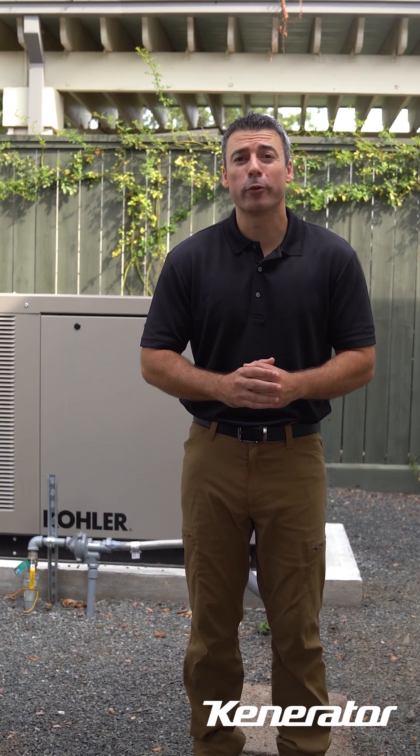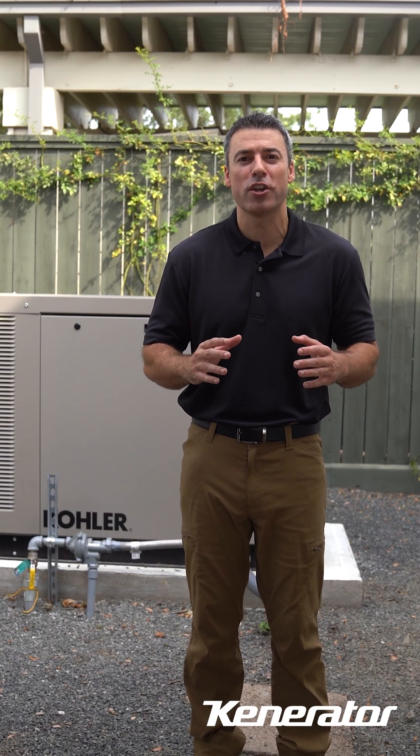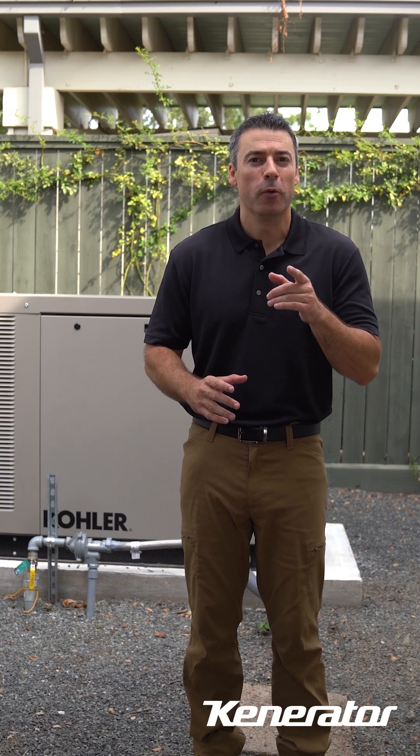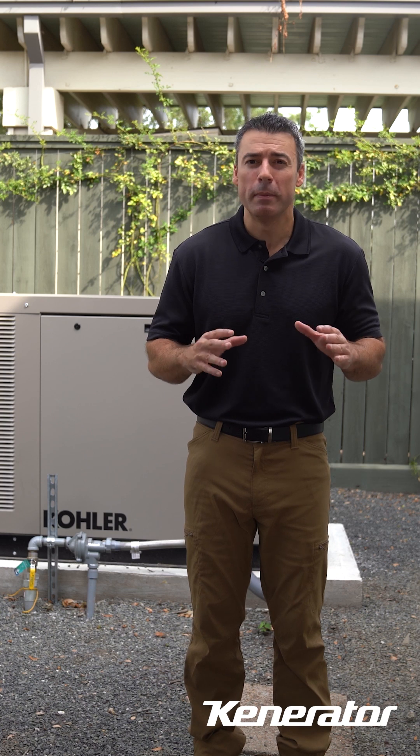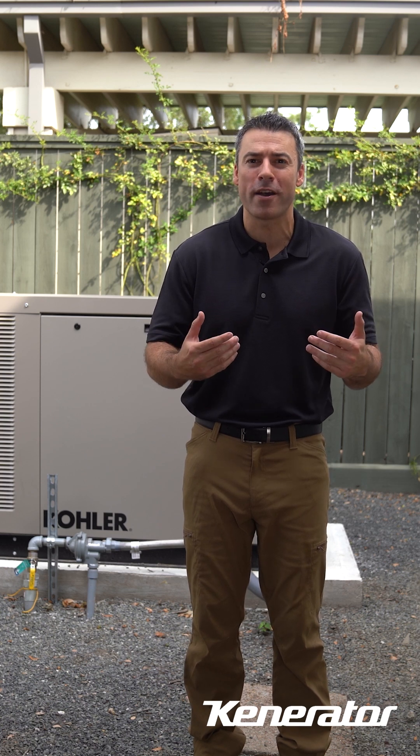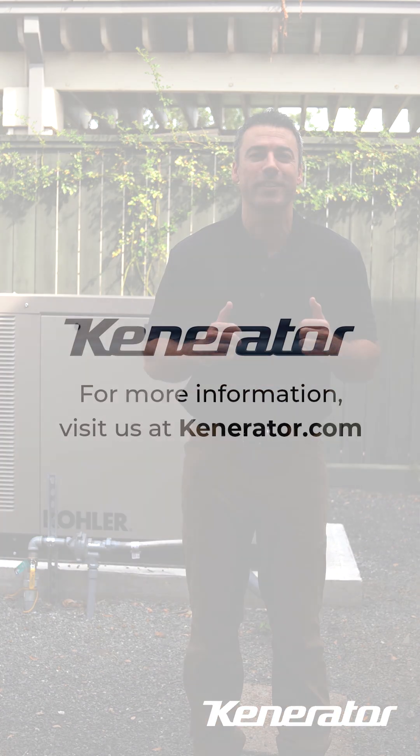As you can see, a Kohler liquid-cooled generator is a real game-changer for keeping your home powered up when it matters most. If you're considering installing one, don't hesitate to reach out to us. We'd be more than happy to help guide you through the process and make sure you're set up for success.